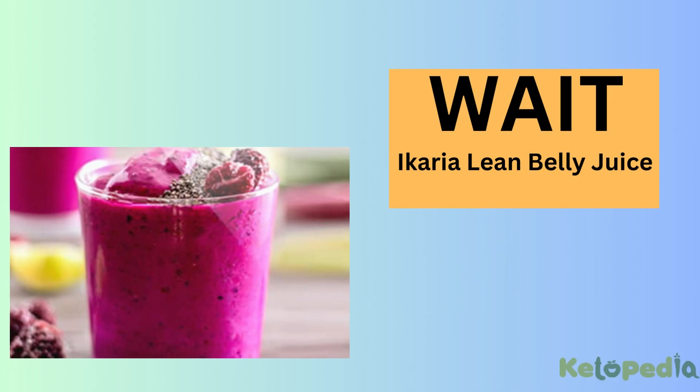Wait, before starting the keto recipe, I introduce you to Icaria Lean Belly Juice, which will help you to burn belly fat naturally in seven days. For more details, click the link in the video description below.